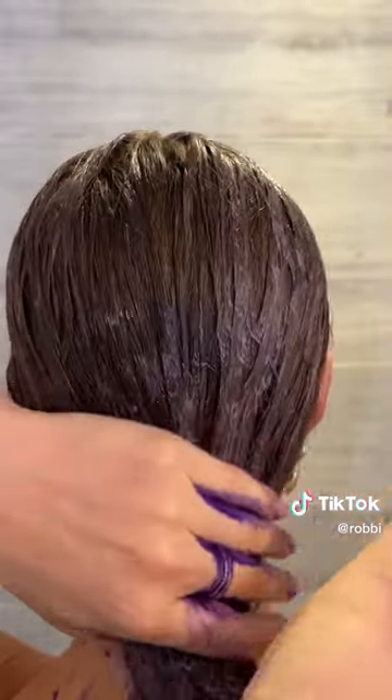it enhances the color, and it also deeply conditions, so by the time I rinsed it out, my hair was so silky soft. It came out just as beautiful as I would have hoped. Look at that shine. All it took was a little love, a little L'Oreal, and a little hope from, well, this guy.